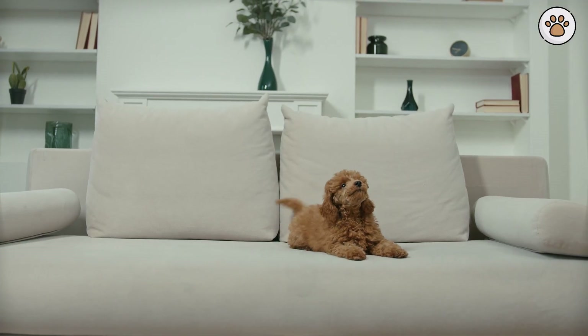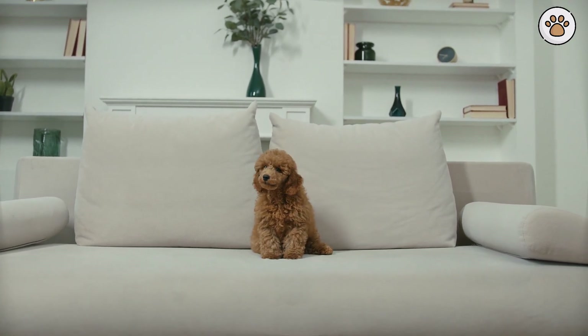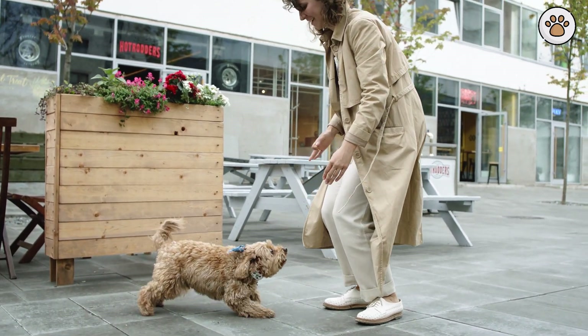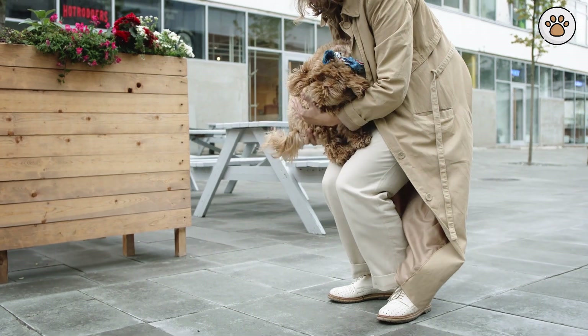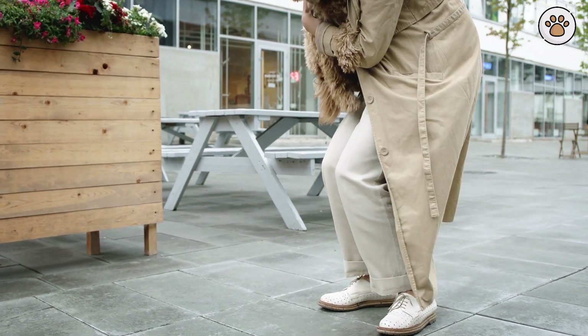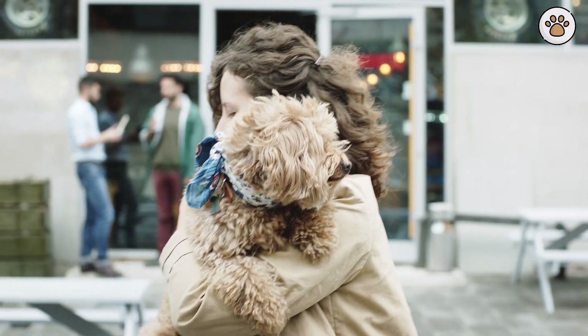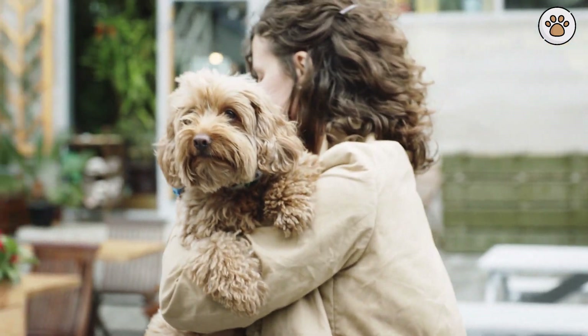Caring for aging cockapoos. As cockapoos age, their exercise requirements may change. While they still need regular physical activity, it might be gentler walks and less vigorous play. Keep an eye on their weight, as older dogs are more prone to obesity, which can exacerbate health issues. Regular vet checkups become even more critical during their senior years to monitor their overall health and address any age-related concerns promptly.